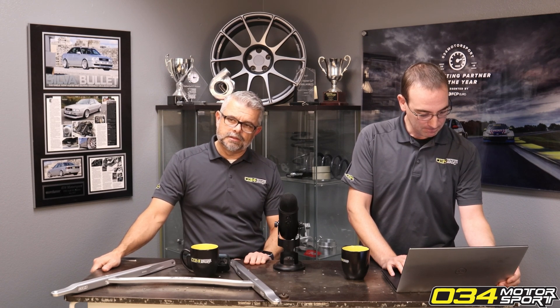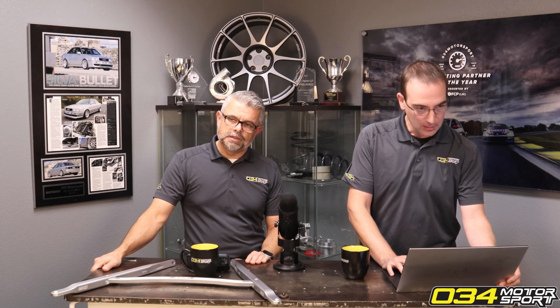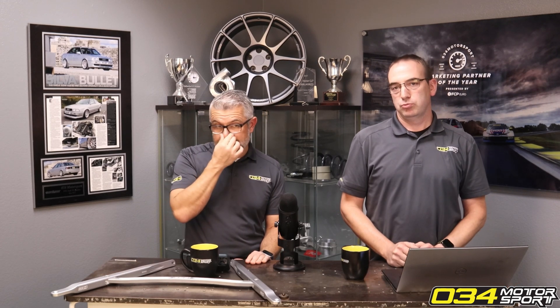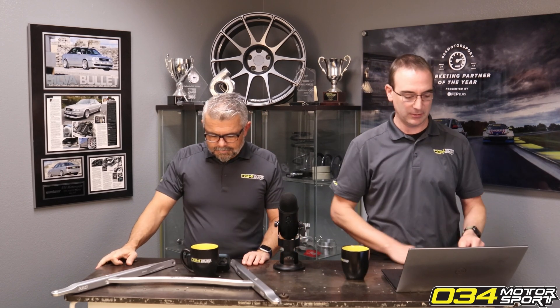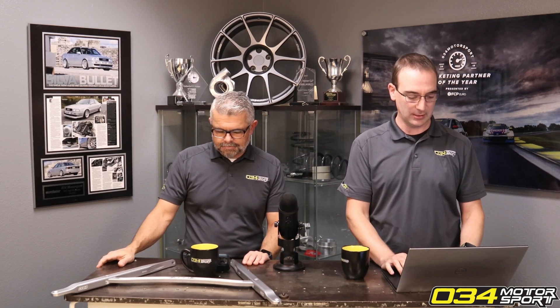We do have a comparison chart — did that ever get added to the product page with peak numbers? We have a chart with peak numbers. I think I sent it to Nick. A couple of comparisons so you could visually see both turbos on the same graph as they get compared.